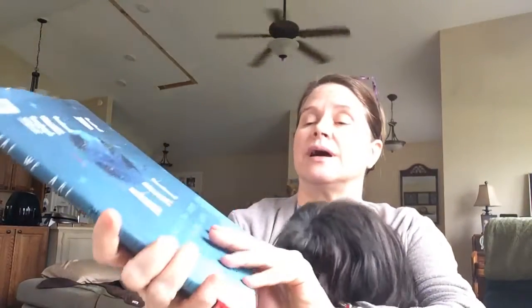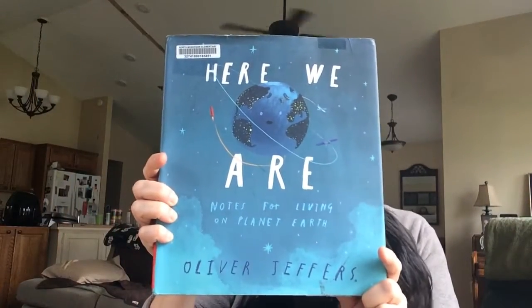He wanted to say hi to his friends and how much we miss you guys, and I hope you're doing well. Today we're going to read a book called Here We Are: Notes for Living on Planet Earth.